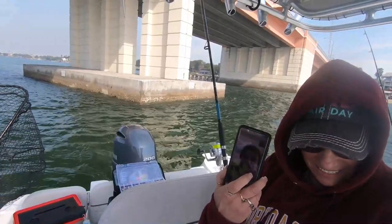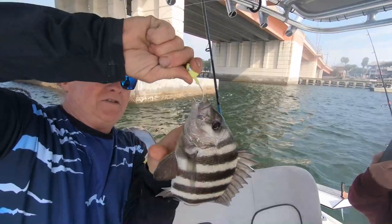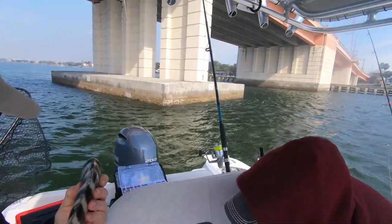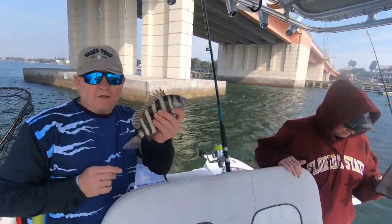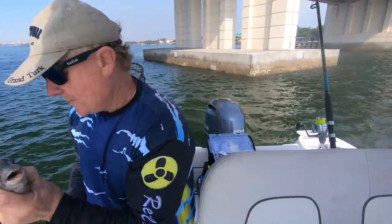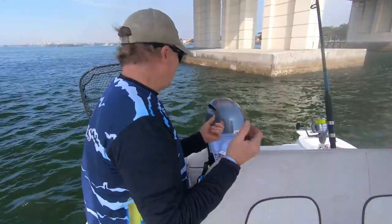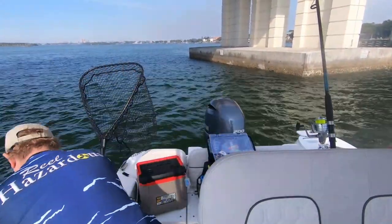Peggy just caught a fish — our first one! It's a sheephead, but it's not going to measure. They've got to be 12 inches to keep. It's almost 12 inches but not quite, so we'll toss it back. Go get your mama or your daddy — as long as they're 12 inches, you're good. All right, skunk's off the boat as they say!